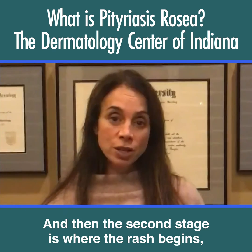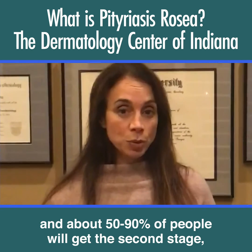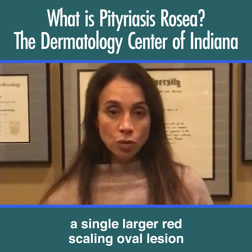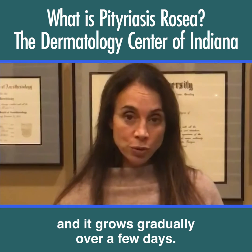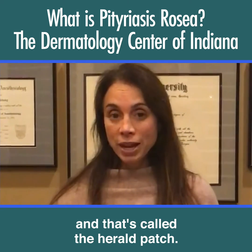The second stage is where the rash begins, and about 50% to 90% of people will get this second stage. It's where you get a single, larger, red-scaling oval lesion, usually on your trunk, and it grows slightly gradually over a few days. It's usually between 2 and 10 centimeters, and that's called the herald patch.